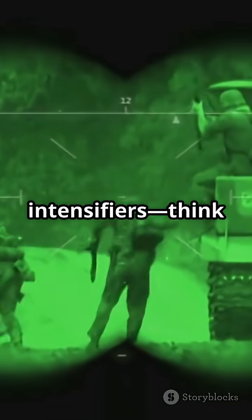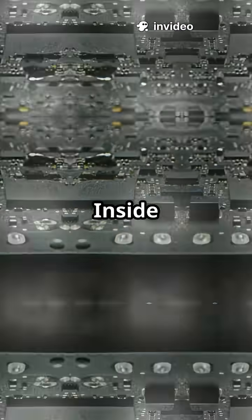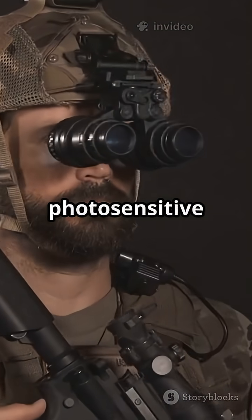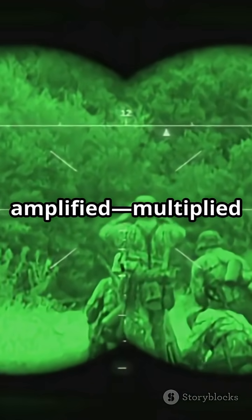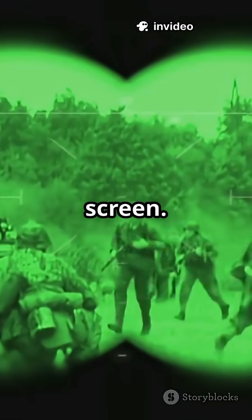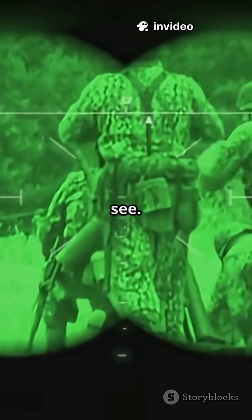Image intensifiers — think that classic green glow — capture the faintest bits of existing light, like starlight or streetlights. Inside the camera, this tiny light hits a special plate coated with photosensitive material, releasing electrons. These electrons get amplified and multiplied inside a vacuum tube, then slam into a phosphor screen. Boom! You get a bright, amplified image you can actually see.